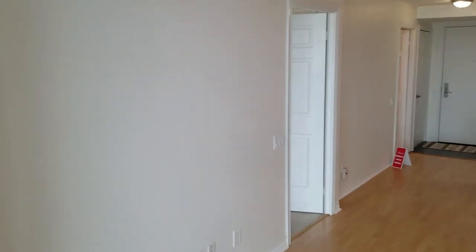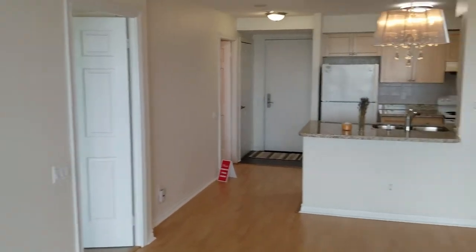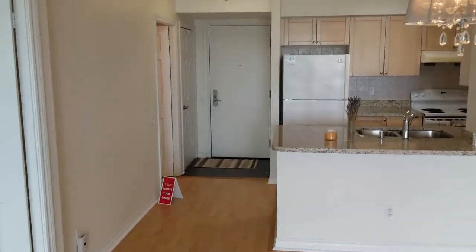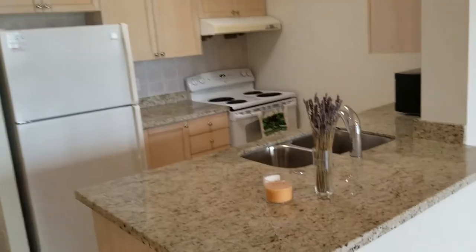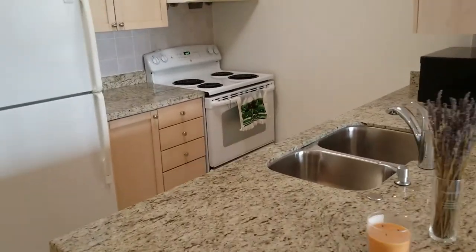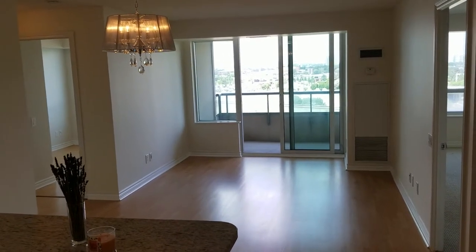We're inside the suite now — 704 — and the first thing we notice are the gleaming hardwood floors, freshly painted throughout, and an open kitchen plan with breakfast bar, double sink, granite countertops, loads of counter space and cabinets, and tiled floor.